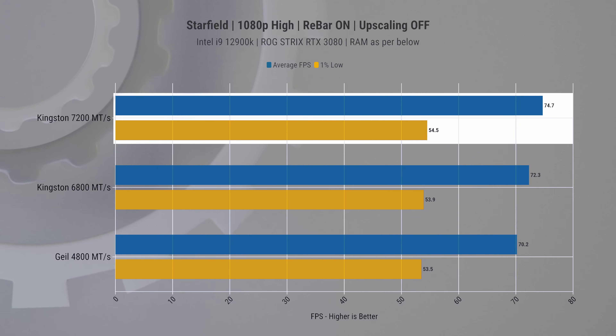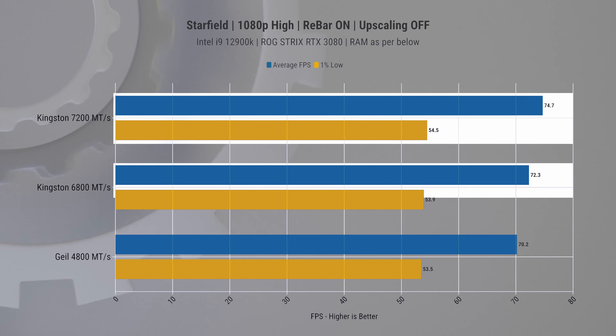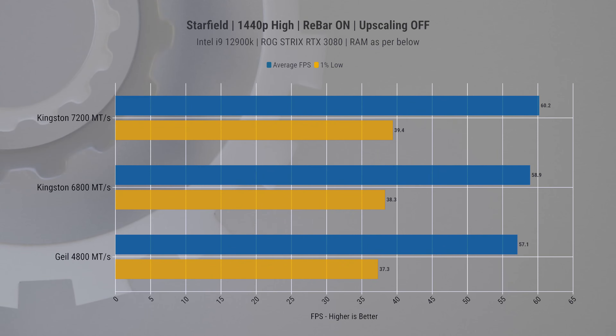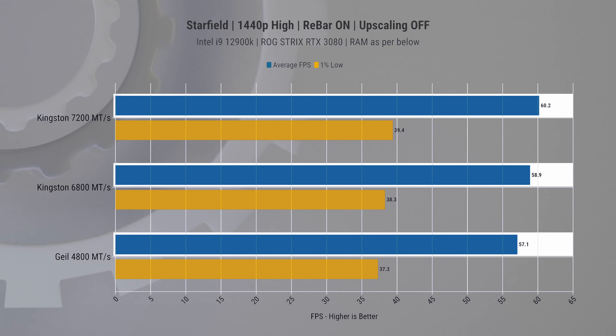However, the difference between the 7200 and 6800 is so minor it might be imperceptible during regular gameplay. For competitive games, this could mean the difference between spotting an enemy first or reacting to an in-game event just a tad quicker. At 1440p resolution, the gaming experience becomes more GPU-bound, yet the 7200 RAM slightly edges ahead, especially when exploring detailed planetary surfaces — that minor RAM speed advantage can offer slightly more consistent frame rates.